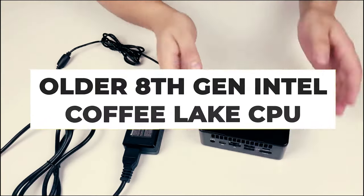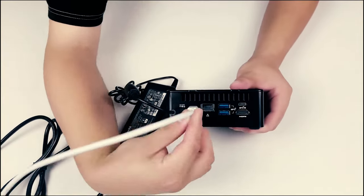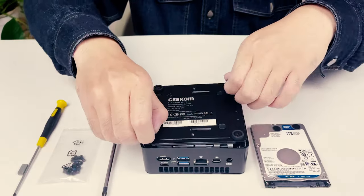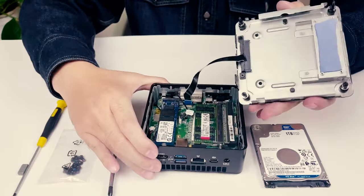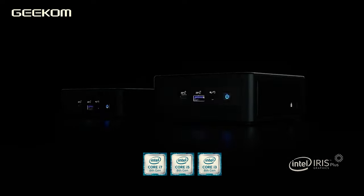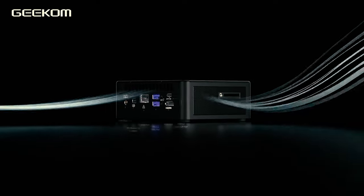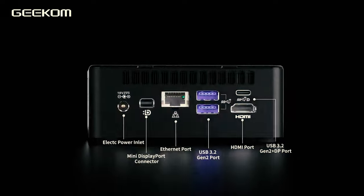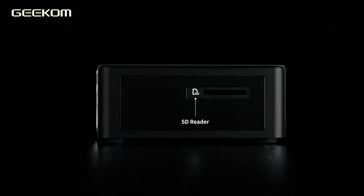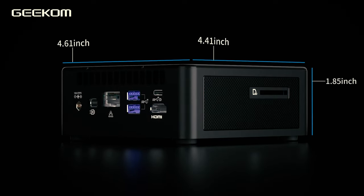While this affordable mini PC packs an older 8th gen Intel Coffee Lake CPU, it still has more than enough power for day-to-day tasks — from browsing to word processing. The Geekom Mini IT8 is also VESA mountable, meaning you can slap it onto the back of your monitor for a clean desk. It comes with Windows 11 Pro pre-installed, and you can also install Linux or whatever you want on the Mini IT8, making it a great mini PC for tinkerers and enthusiasts.